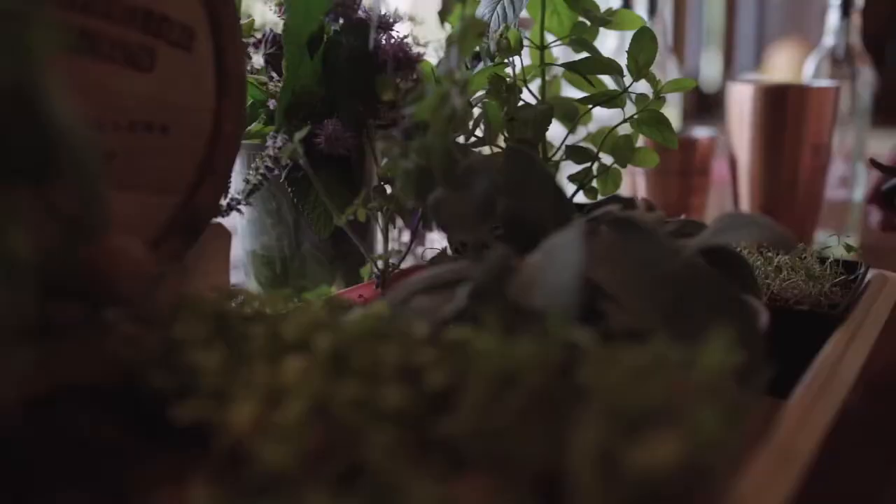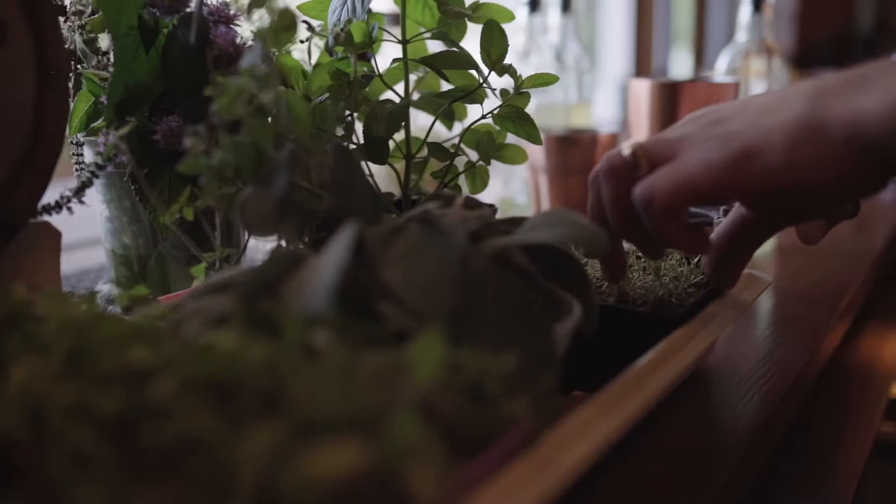Coffee grounds make great fertilizer because they contain several key nutrients required for plant growth. They can also help attract worms and decrease the concentrations of heavy metals in the soil.